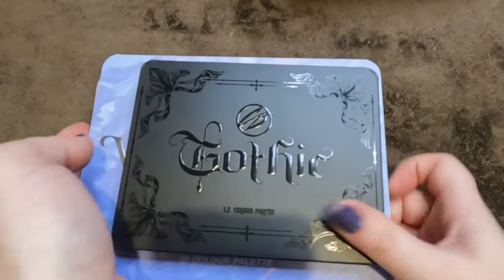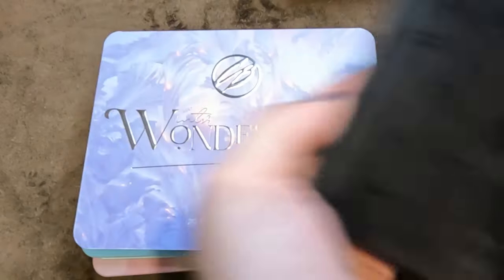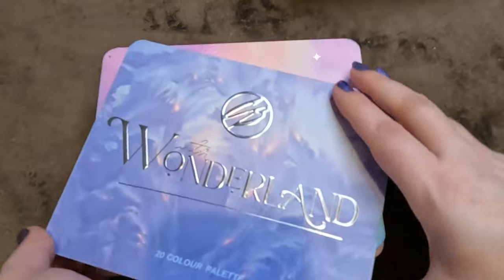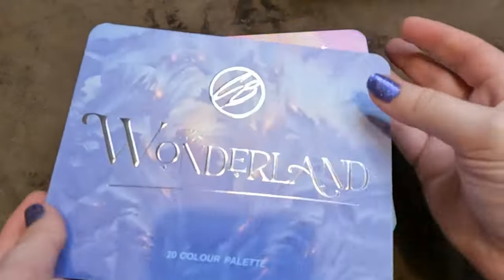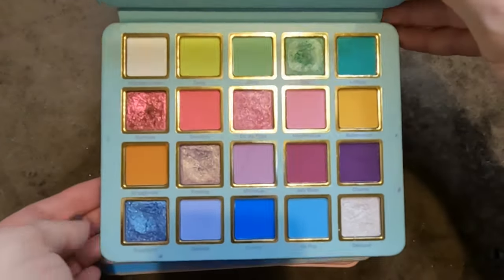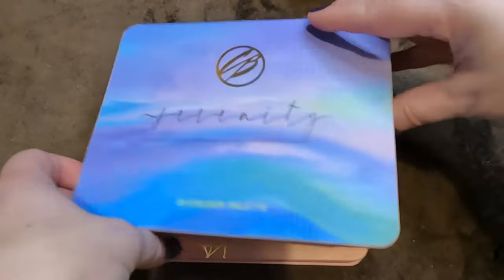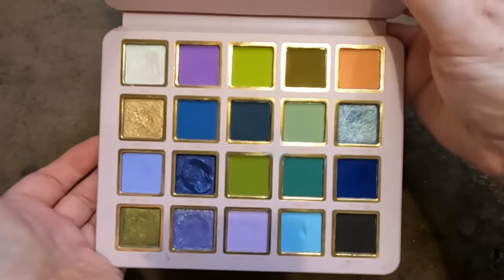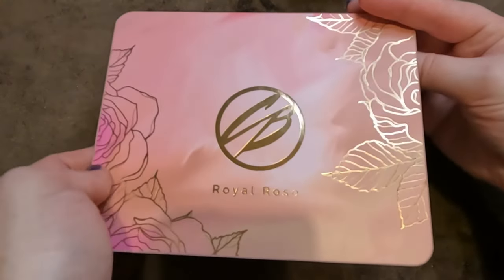Then Cosmic Beauty, formerly Cosmic Brushes. The Gothic — stunning. The Winter Wonderland — I think that's my favorite color story. Delicious Delights — gorgeous. The Muse — another contender for favorite. The Serenity — the one that really put their name out there. And the first one, Royal Rose — stunning. Keeping all of those.